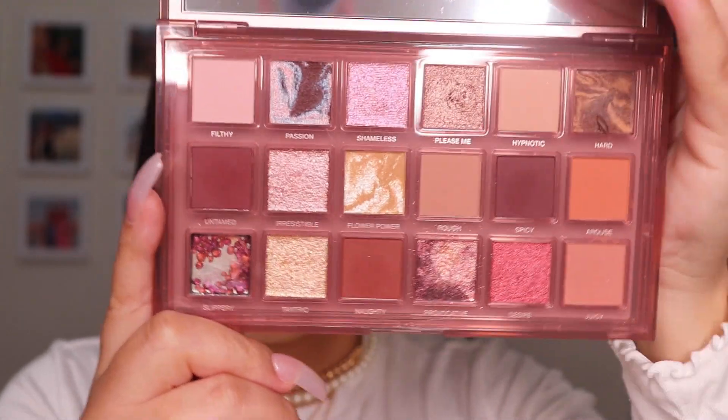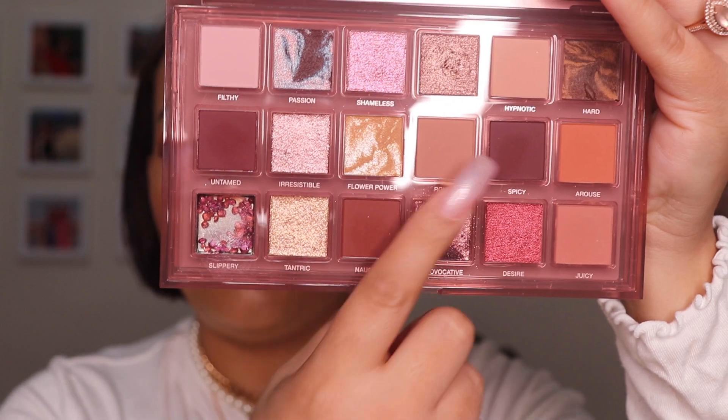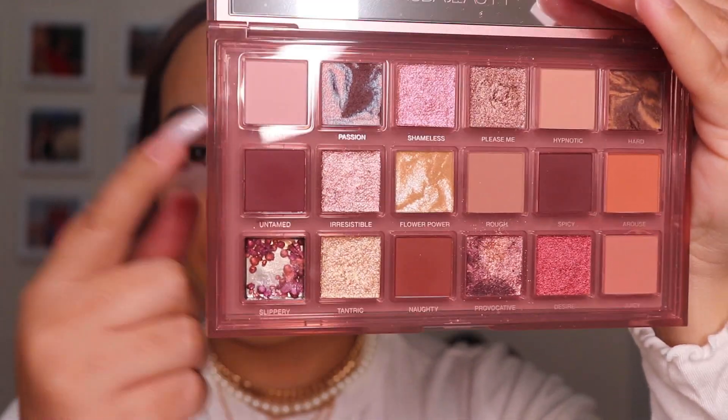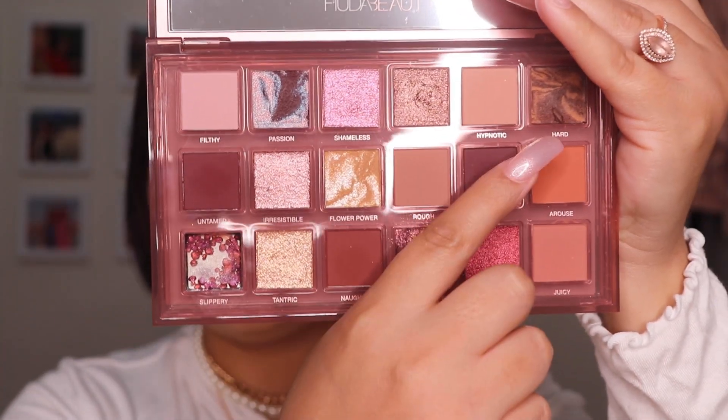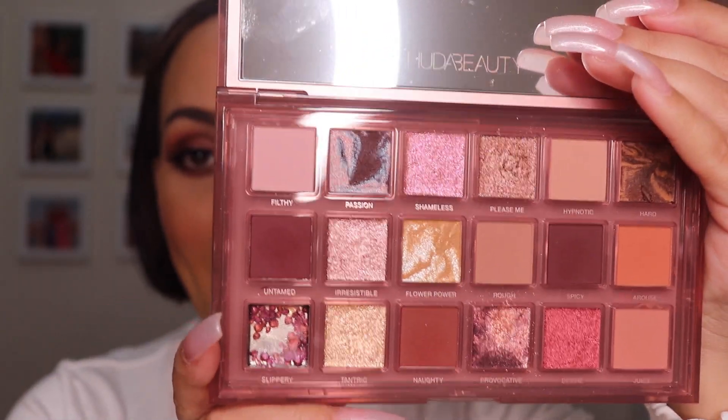You can see there are burgundy colors, brownish colors, some nude colors, and then there are some new things that you see here, especially this one. I'm going to go ahead and get into the palette. If you would like to see a review on this palette, please keep on watching.